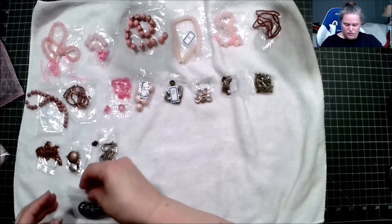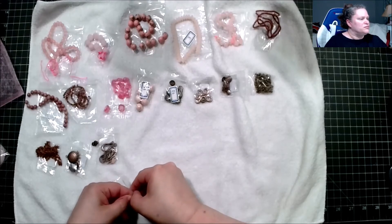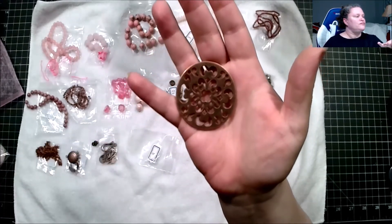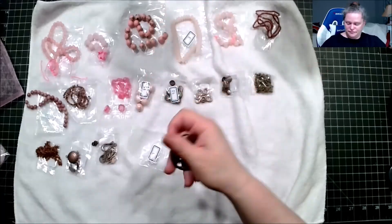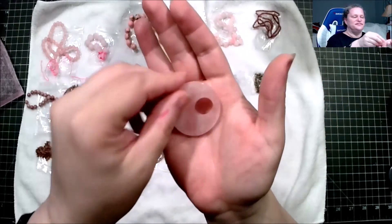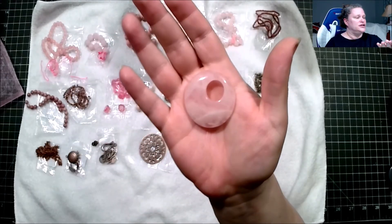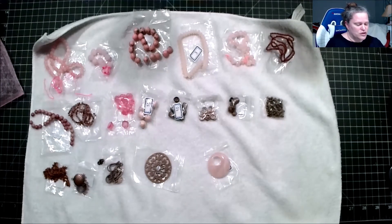This is a 48mm floral cut-out round medallion pendant, lead free, nickel free, cadmium free — very beautiful. And the focal point, which is always my favorite: approximately 40mm rose quartz gogo pendant. Here's the smooth side, and here's the side that goes to the front — that is absolutely beautiful. So here is our September box for 2022!